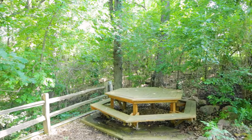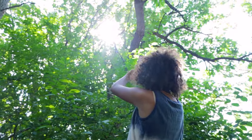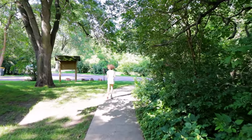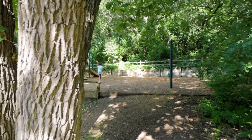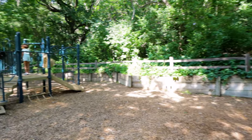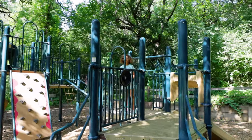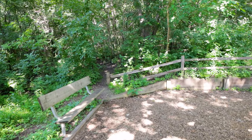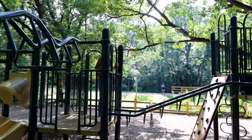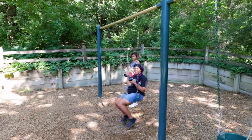And there's also this hexagon-shaped table over here. We've got some swings, a couple of slides, some stuff to climb on, and a park bench here to sit on.